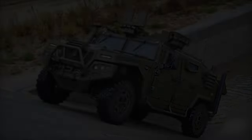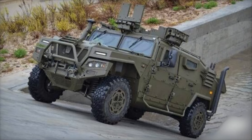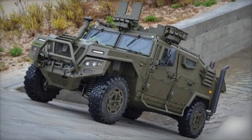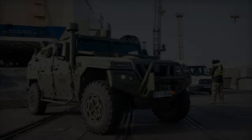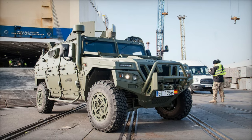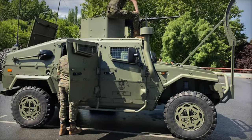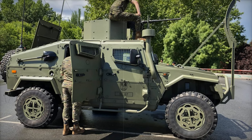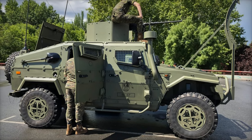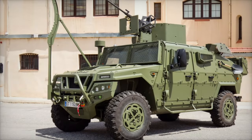Lieutenant Colonel Brendan Jones, PMCP Capability Integration Lead, highlighted that these vehicles will offer a more modern and reliable alternative to the existing fleet. The specifications of the VAMTAC vehicles, particularly their payload capacities and off-road capabilities, are well suited to both domestic and international emergency response operations. The first tranche of vehicles will replace the Pinsgowers and Unimogs currently assigned to specific operational units.